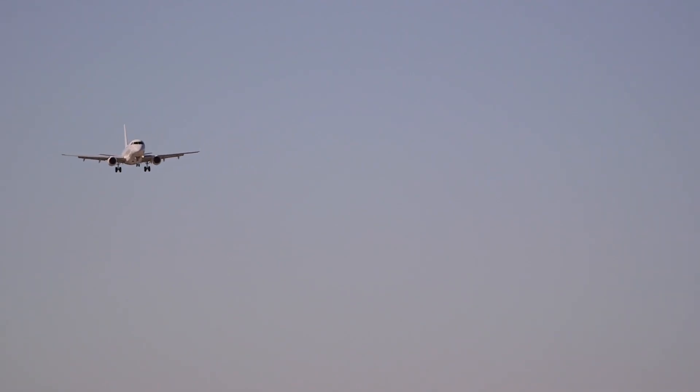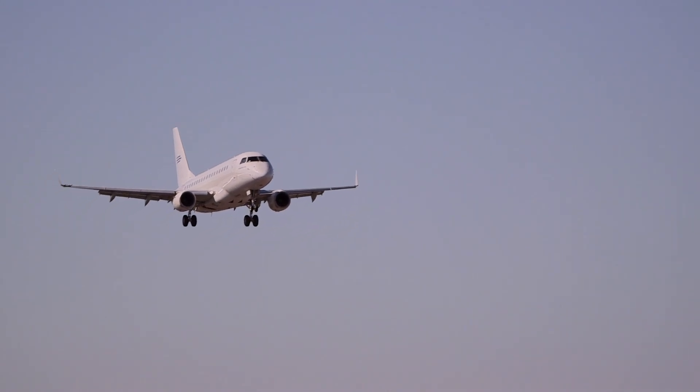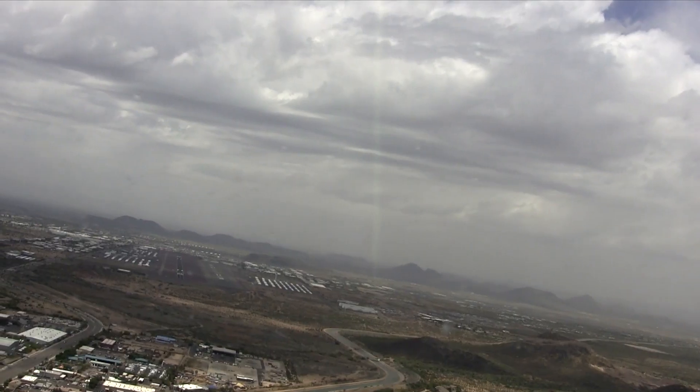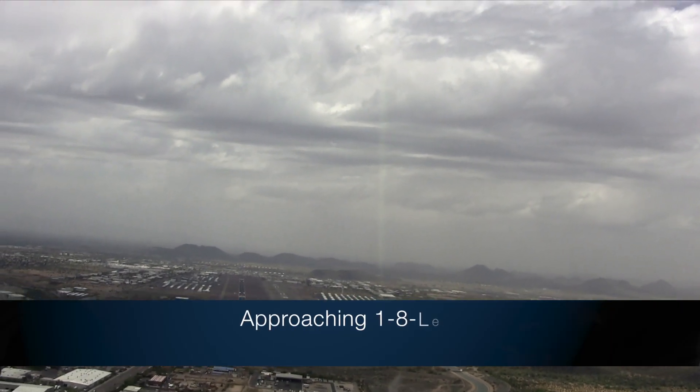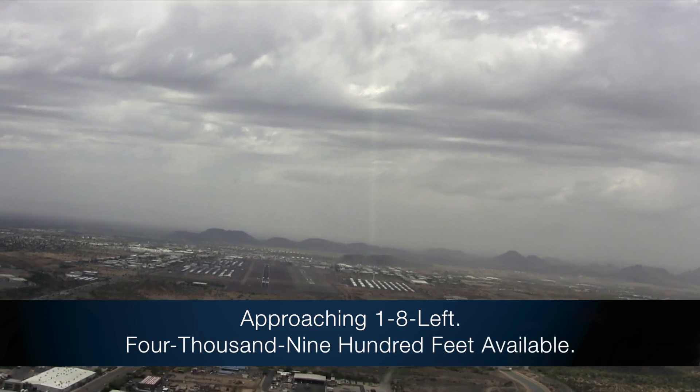While in the air, the Approaching Short Runway Advisory lets the crew know on which runway the aircraft is aligned and that the available runway length — taken from the EGPWS runway database — is less than the customer-defined minimum landing runway length. For example: "Approaching 18 left, 4,900 feet available."